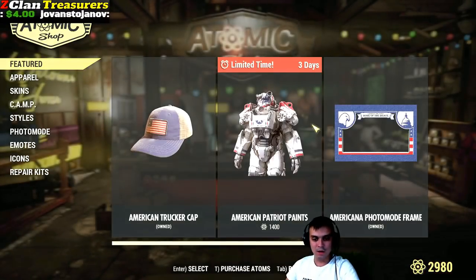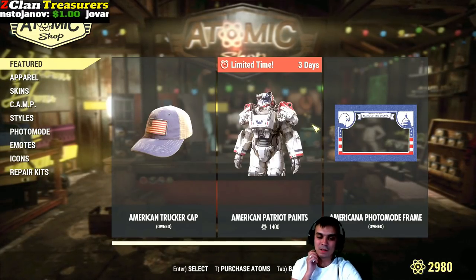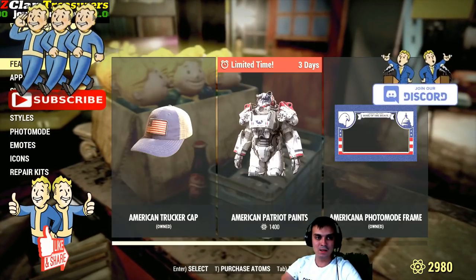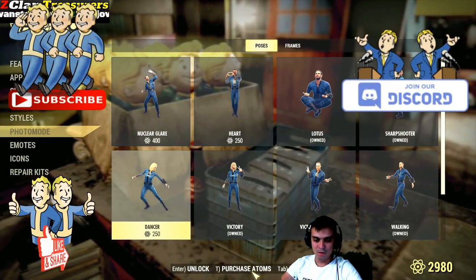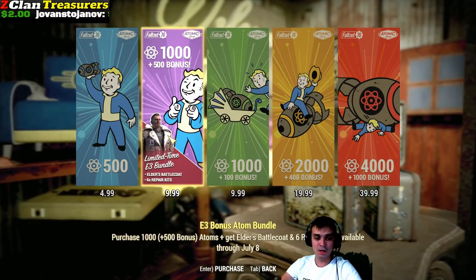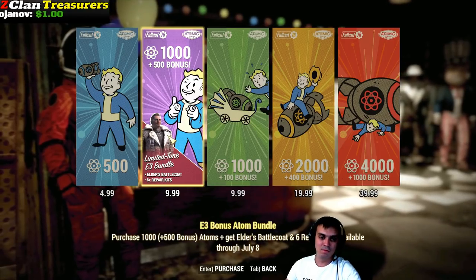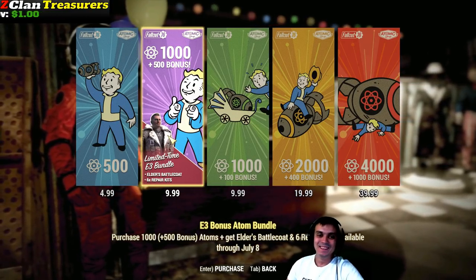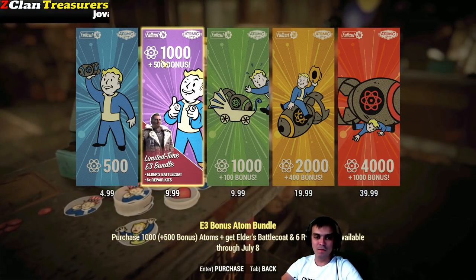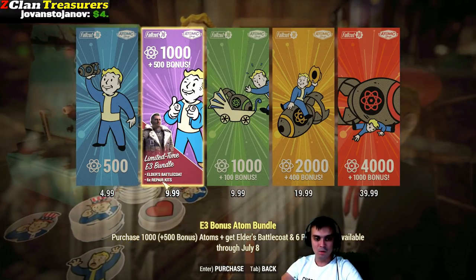I'll show you how you can acquire this Battle Coat, because I did have this question in the comments, I believe, like two or three days ago, and the person didn't know where to actually get it. What you need to do once you access the Atom Shop is navigate to Purchase Atoms, and then you'll need to purchase this bundle. It costs 99 Euros — if you're from the US it's going to be dollars. As soon as you purchase this bundle, you will get 1,500 Atoms, you will get the outfit itself, and you will get the Repair Kits.